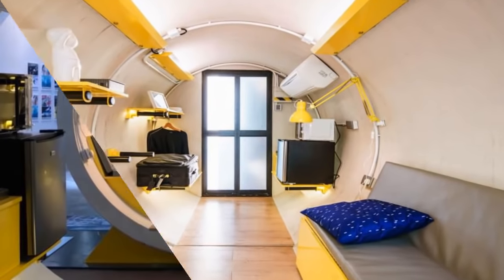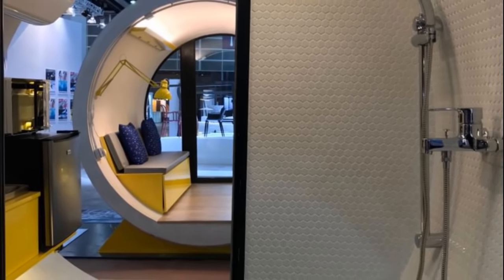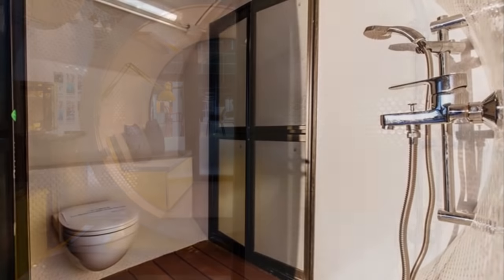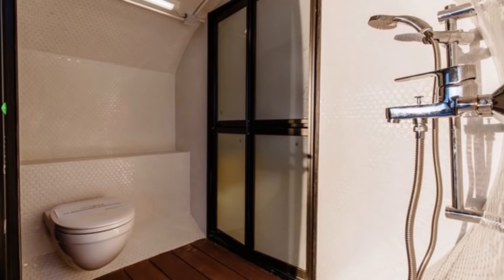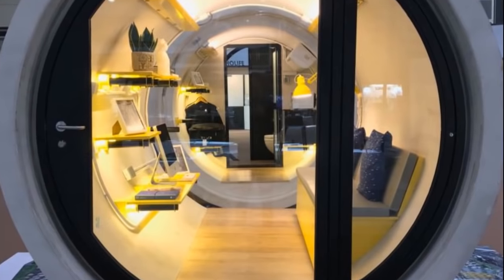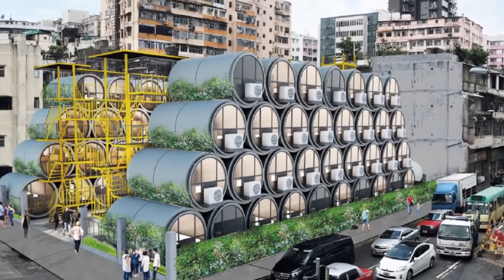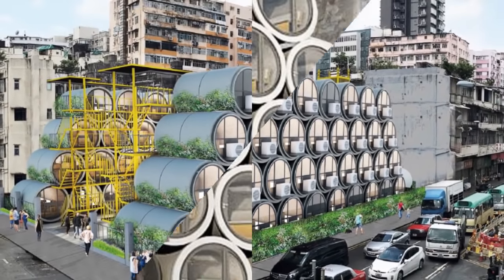There's also shelving for storage and rails for hanging clothing. The rear part of the pipe is partitioned off to form a bathroom area with a shower and toilet — all this in a living area roughly 100 square feet in size. The architect is currently in negotiations with local governments to start installing O-Pods, with expected rent around $400 per month.